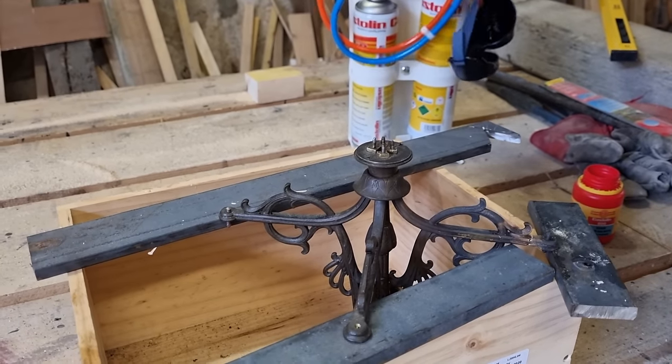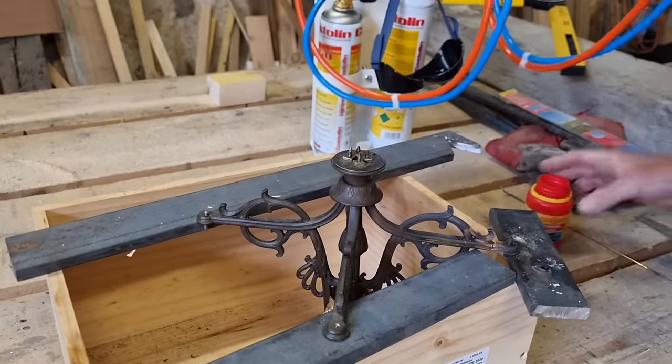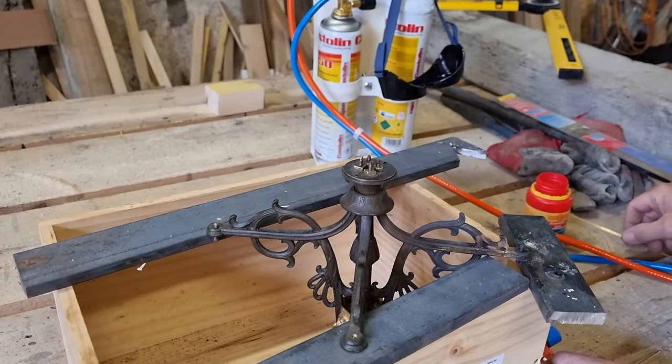They are beautiful — well, they were. They will be again. The camera is set up on the bench so Tony can talk through the repair as he goes along.